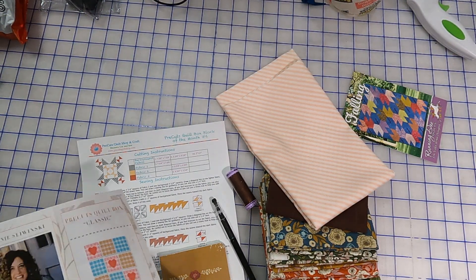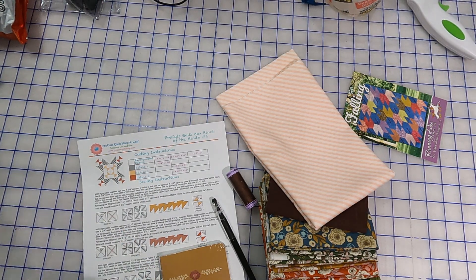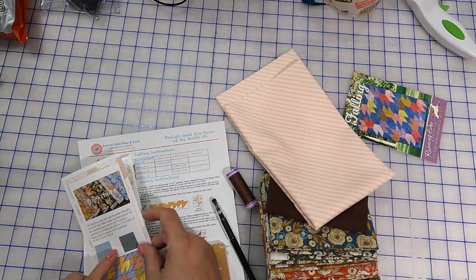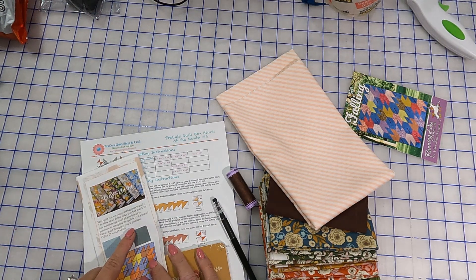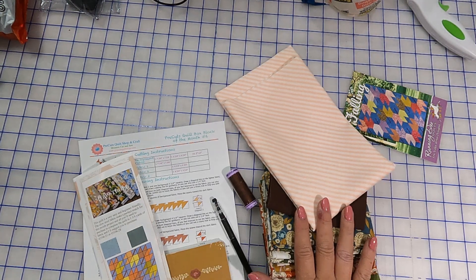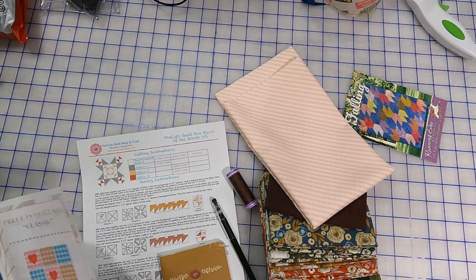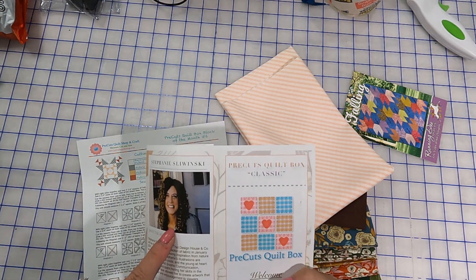In addition to all of this, we also get some coupon codes to use on their website. It does say you will need some additional yardage to do the front — you'll need to purchase one and three quarters yards of fabric. She's got some SKUs right here that she suggests would go really well with this, but that's the only thing for the top that is not there. It does give you a highlight or spotlight of the designer.